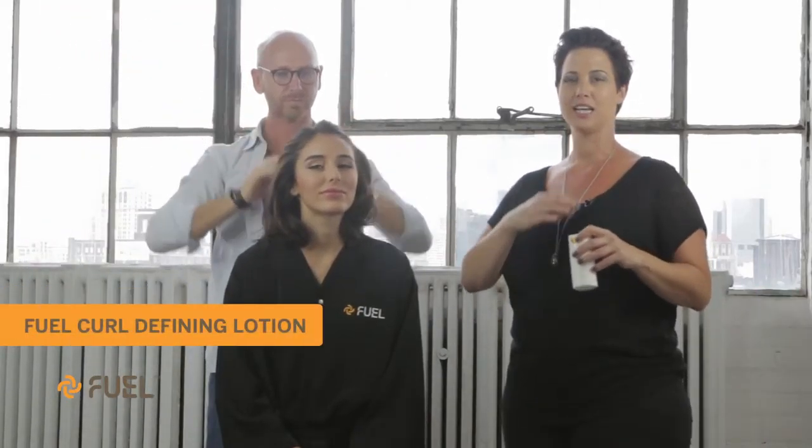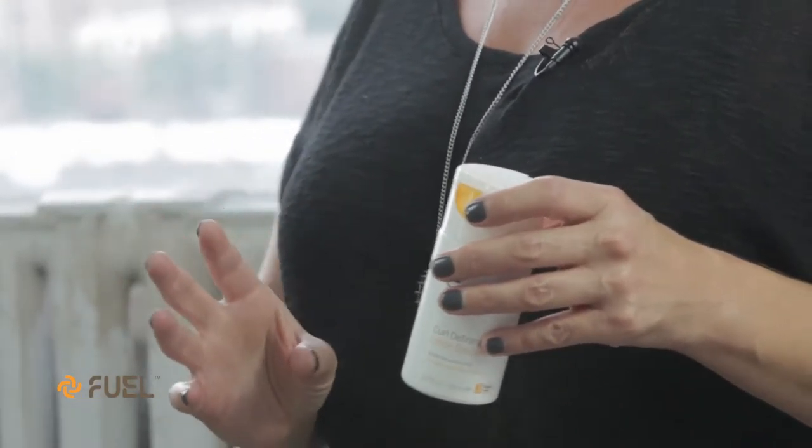Hi guys, Lindsay and Paolo here, and we're here to share with you about Fuel's Curl Defining Lotion. It's super versatile — you can use this in very curly hair or just light wavy hair.